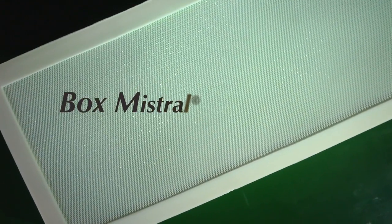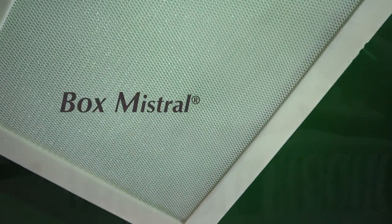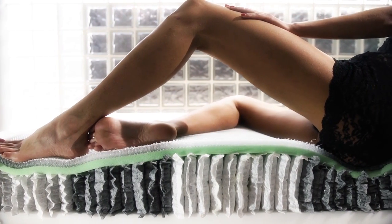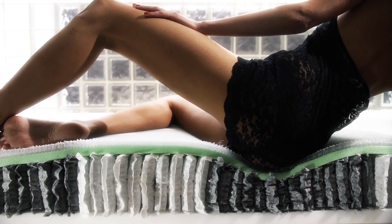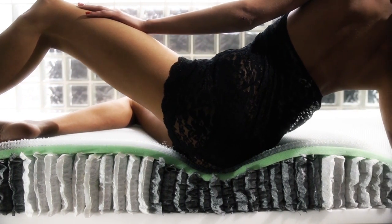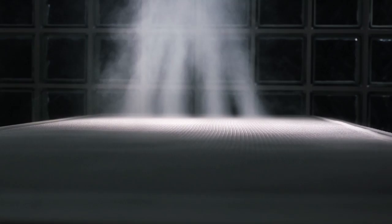It is a true masterpiece of engineering for comfort that has changed the understanding of the mattress. The idea comes from considering sleep hygiene as a health protection. It ensures continuous supply of air in the mattress, thanks to Mistral, a padding 3D technology — it was really a brilliant idea.